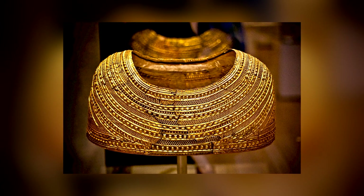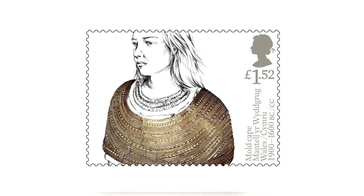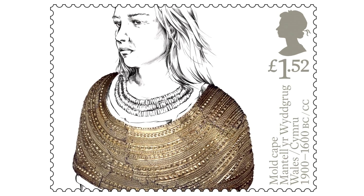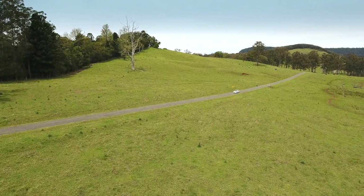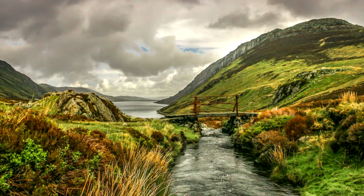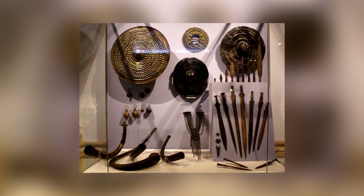The Mold Gold Cape spent hundreds of years hidden away inside a hill in Wales, Great Britain. When it was eventually discovered in 1833, the experts of the time looked upon it in wonder. Then, just as now, it represents the most exquisite piece of gold working ever discovered from prehistoric Europe. The strange hill it was found inside also worked as its protector — it's known as the Goblin Hill, and superstitions about its supernatural properties kept locals away from it for centuries.